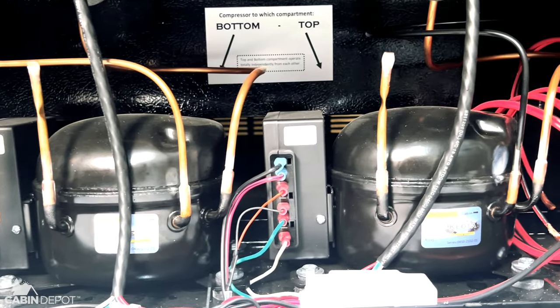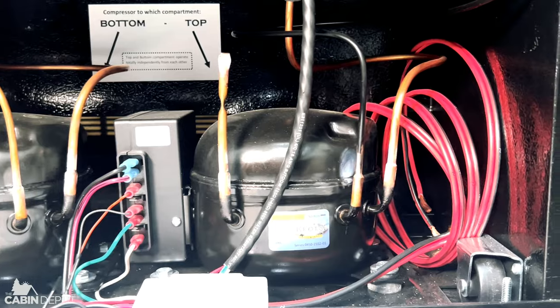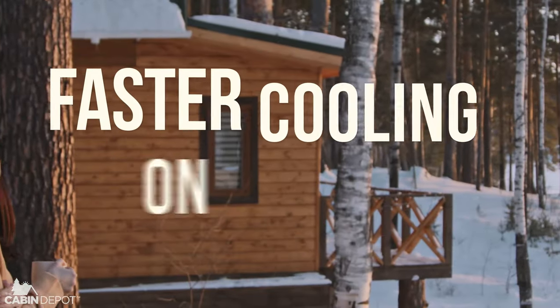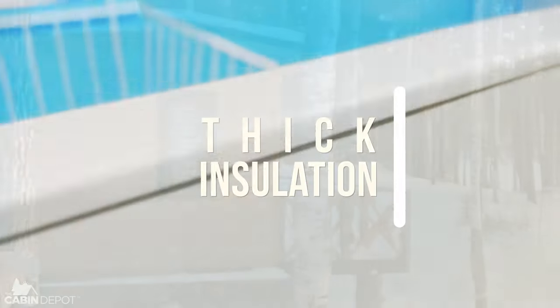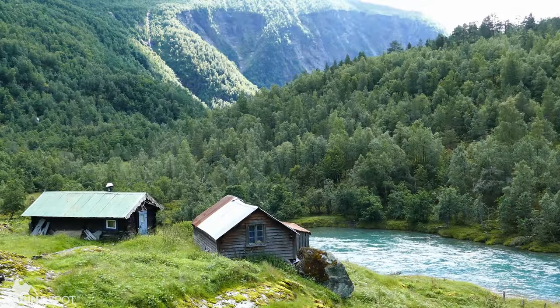Sunstar Appliances use an exclusive Kyoto DC compressor sized specifically for the appliance, resulting in faster cooling on startup. Combined with ultra-thick polyurethane insulation, ensuring each appliance is super-efficient.